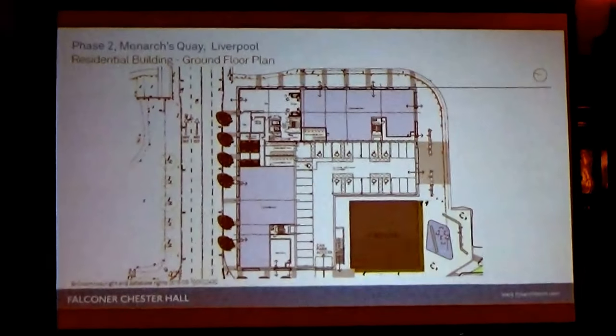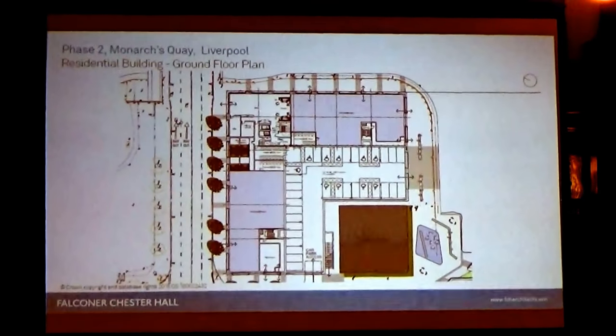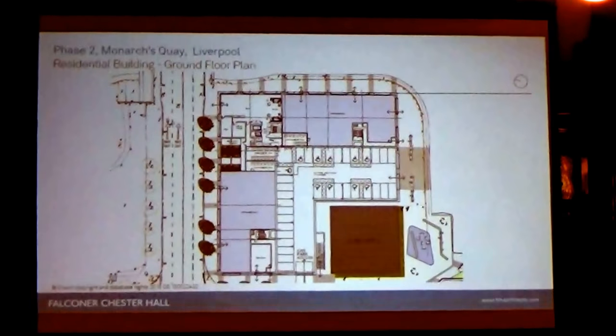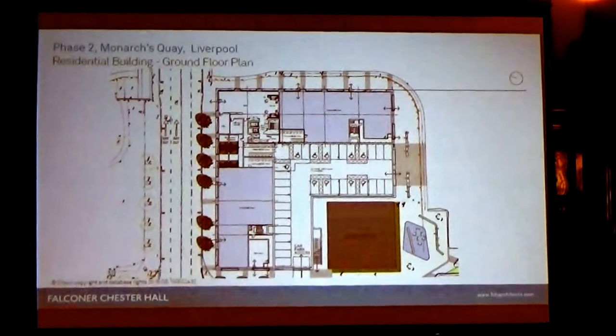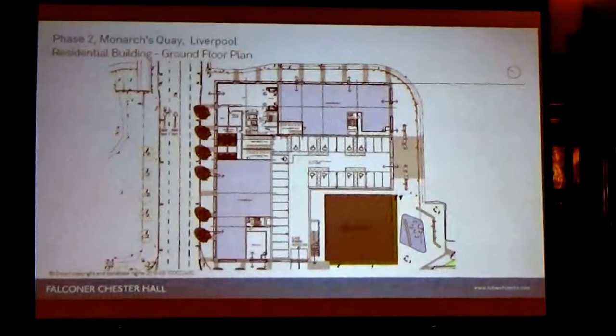In terms of the residential building, which is separated by the water, this is configured in an L-shape with 84 cycle spaces, communal space at ground floor, and 33 car parking spaces including 10 disabled spaces.